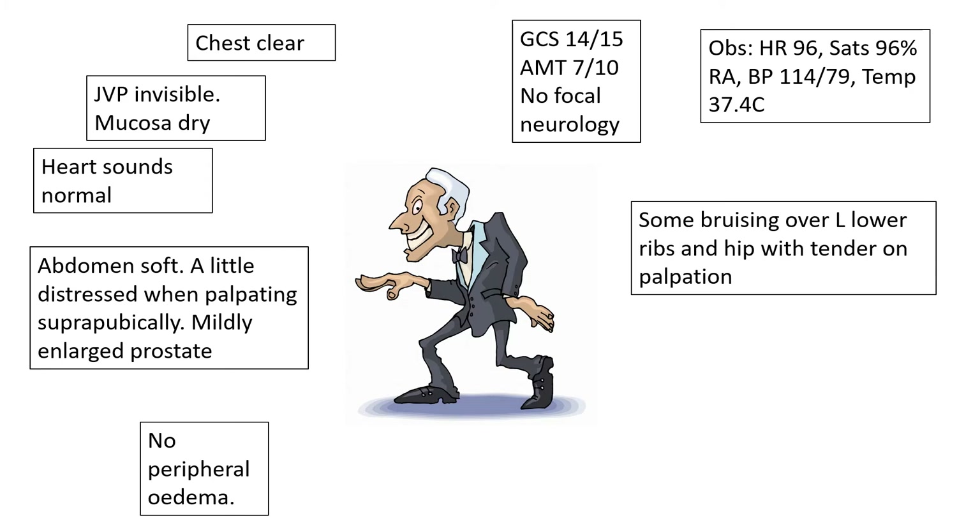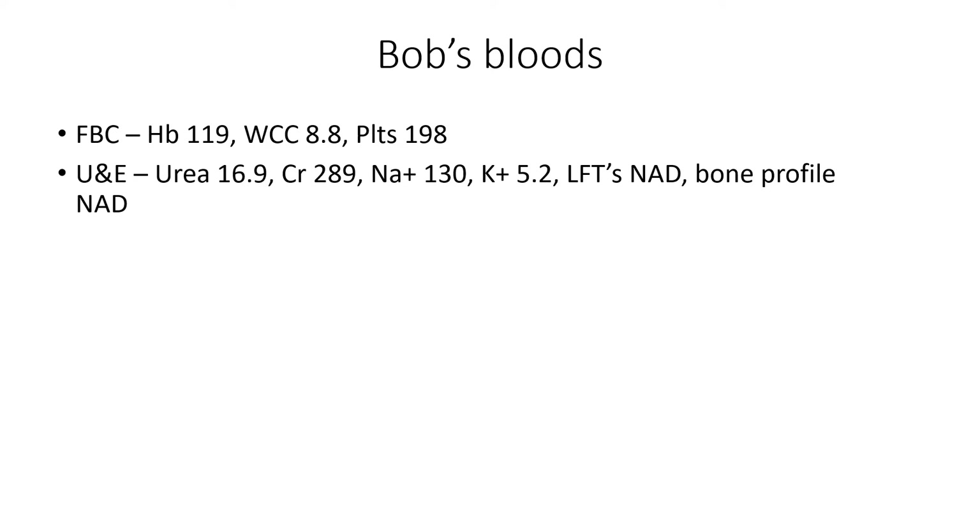He's got some bruising over his ribs and hip, which are a little tender to touch — not surprising given he fell and spent the night on the floor. Looking at his blood tests, the full blood count looks okay. U's and E's are going to be abnormal, as this is an AKI talk. Urea is high, creatinine is 289, and he's a little bit hyponatraemic.